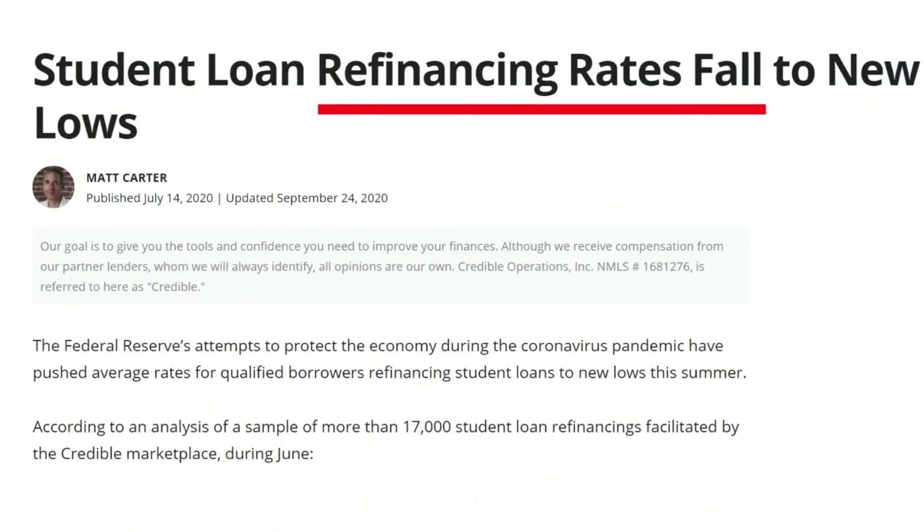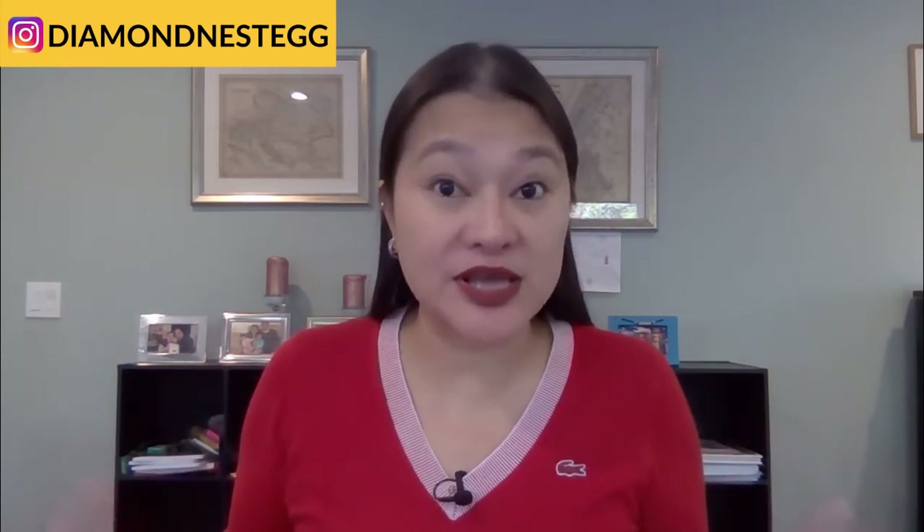Given that student loan interest rates are currently near historic lows, if you're unsure which rate to choose and you like knowing exactly how much your payments will be every month, it may be best to go with the hybrid or fixed rate loan. However, if you're okay with taking a bit of a risk and banking that interest rates will go down even further and help you pay off your student loans even faster, consider the variable rate. And for those of you in dentistry, medicine, or law, be sure to ask Common Bond about any special discounts that may apply to your profession.